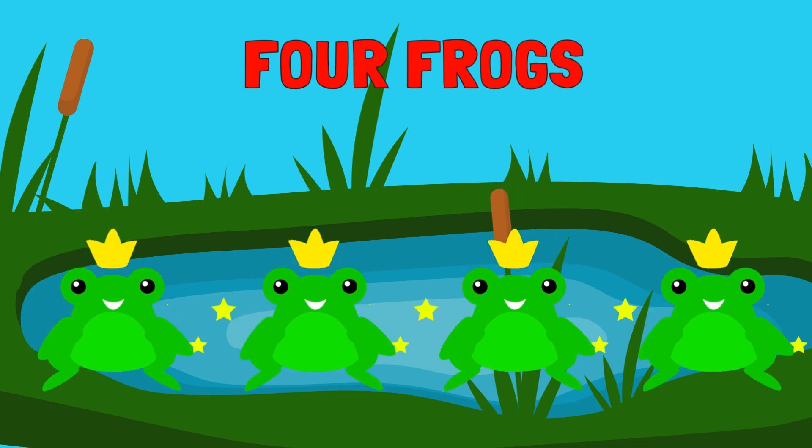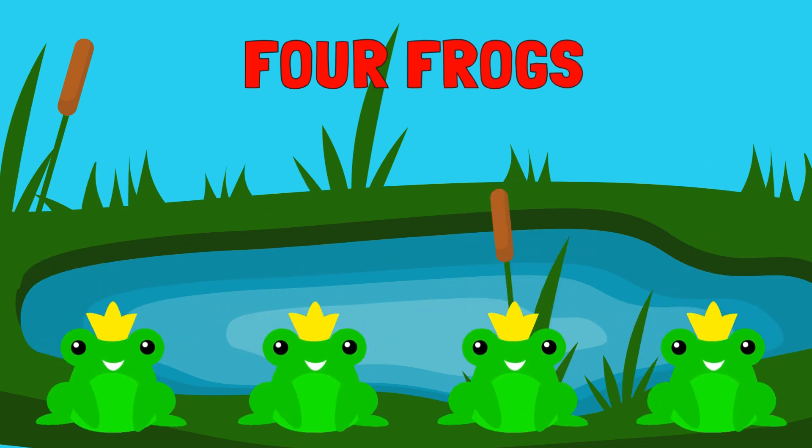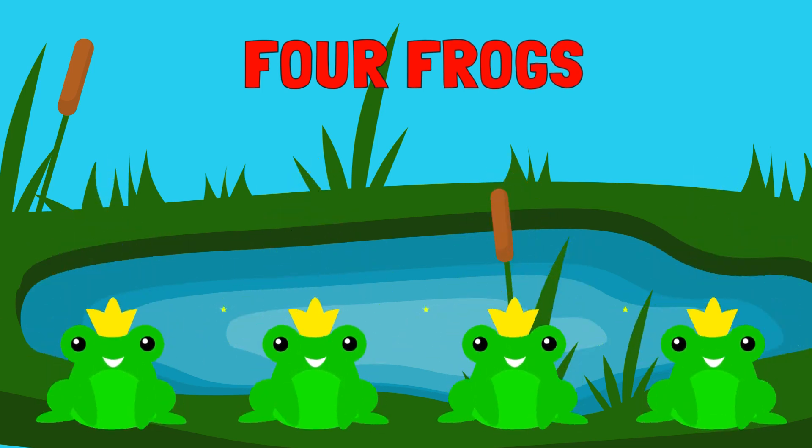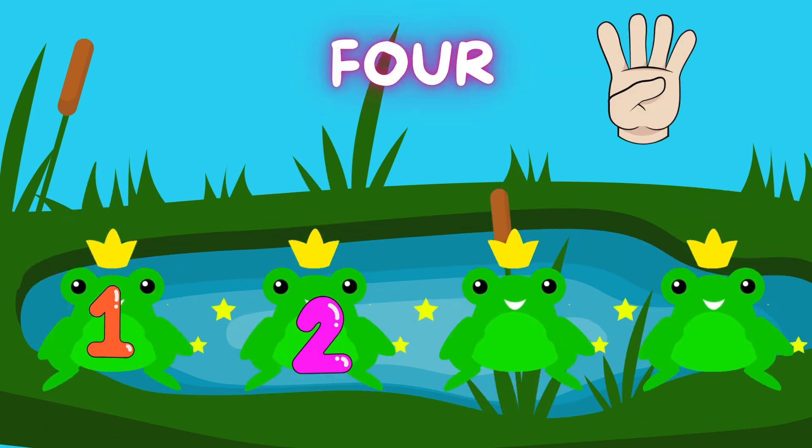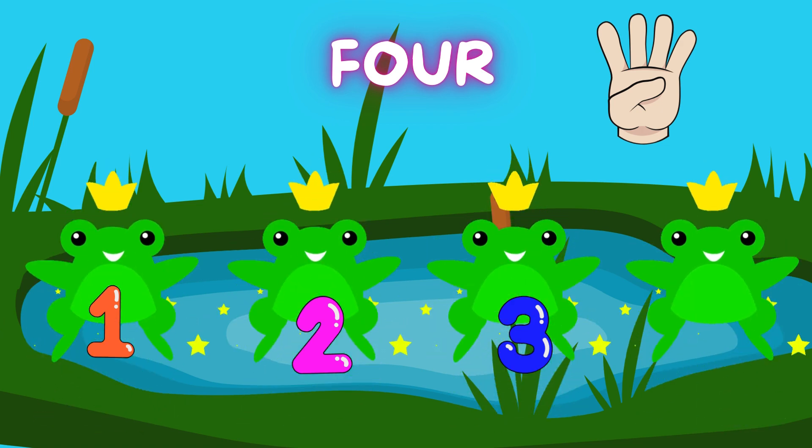Look at those four funny frogs. Hop, hop, hop. Let's count them. 1. 2. 3. 4.